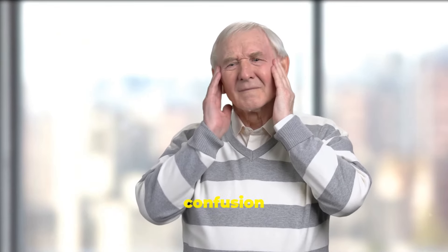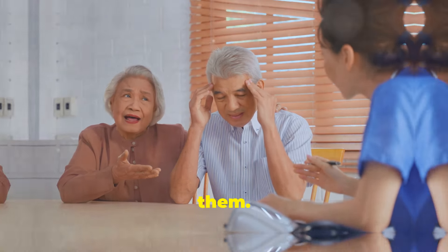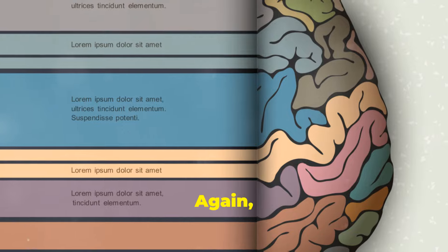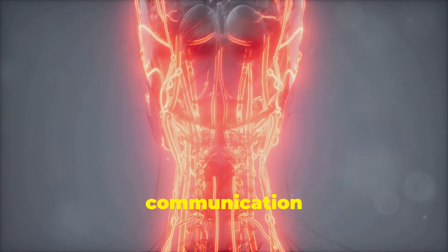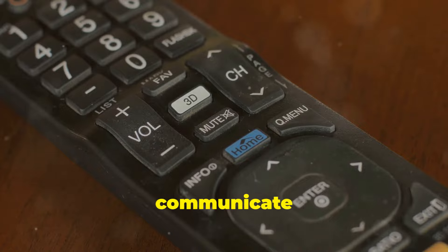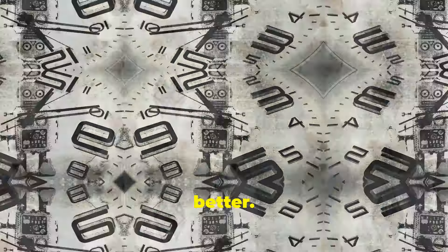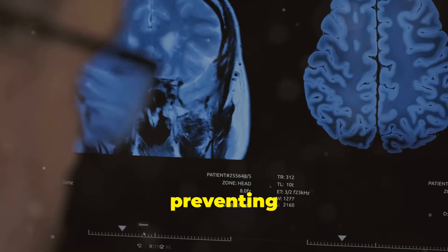The second sign is confusion or trouble speaking. This can be really scary to witness, both for the person experiencing it and for those around them. Imagine your loved one suddenly struggling to find the right words, or their speech is slurred and jumbled. They might seem confused by simple questions or have trouble understanding what you're saying. When blood flow to the areas of the brain responsible for language and communication is disrupted, even temporarily, it can lead to these very symptoms. Even if these symptoms are fleeting, they warrant immediate medical attention. Early intervention is key — the faster we can restore blood flow to the affected areas, the better the chances of preventing long-term damage.